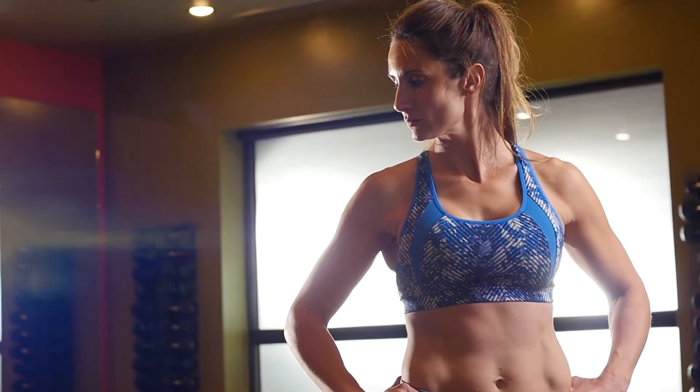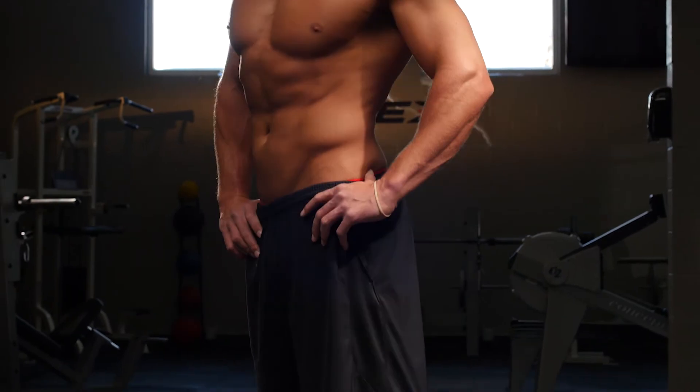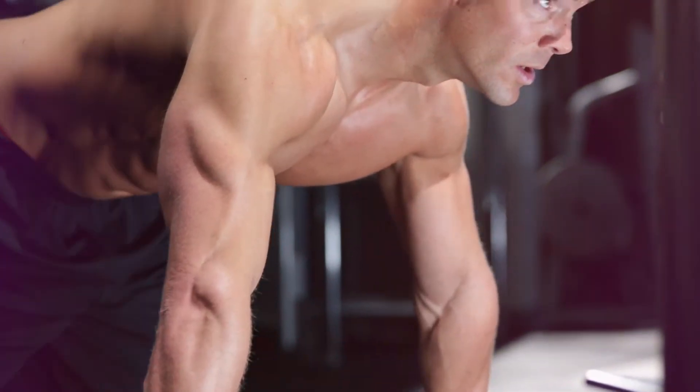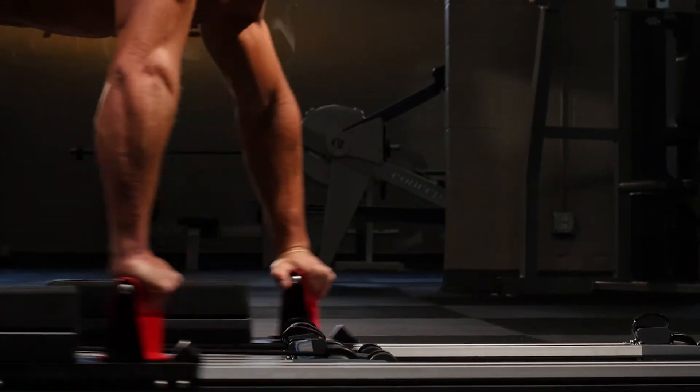We see a strong utility for PrimeX and its unique style of exercise for our highest level and most elite athletes. From Navy SEALs to CrossFitters, Ironman triathletes to Olympians, PrimeX is able to demand more of the elite athlete than ever before.